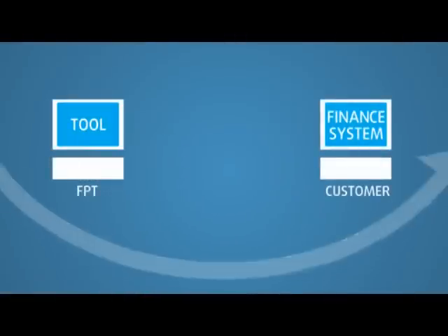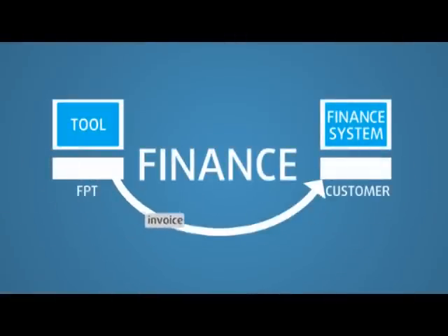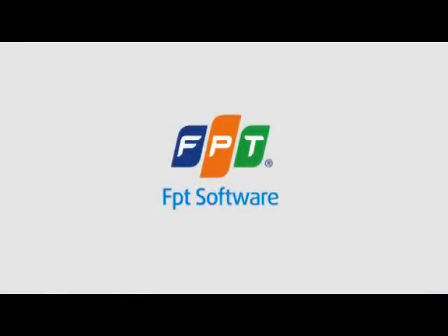FPT applies tools to automatically generate invoices and immediately submit these to customers' finance systems. By choosing FPT Software for your offshore development center, you can create a seamless extension to your business IT department.